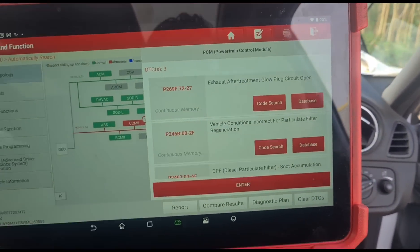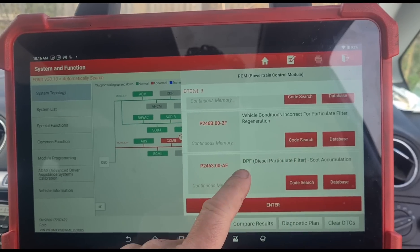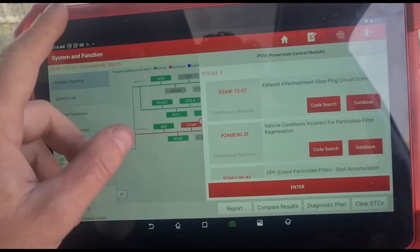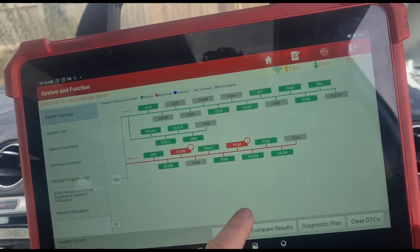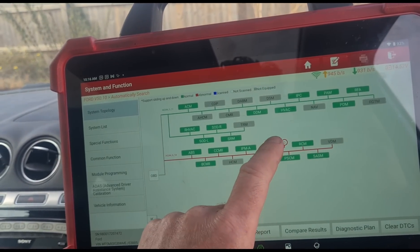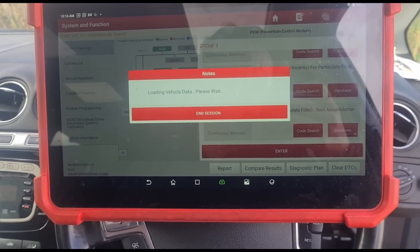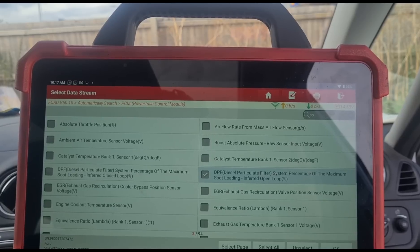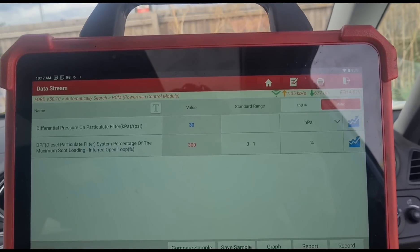We've got: exhaust after treatment glow plug circuit open (P246B), conditions incorrect for vehicle for DPF regeneration, and then we've got a soot accumulation code. We did have loads of voltage codes but I did a full re-clear to see exactly what we're looking at. If we go into the live data stream and look at the soot, I've already got them tagged up - we've got a DPF at 300% and pressure at 30 millibars, so it's quite a blocked DPF.